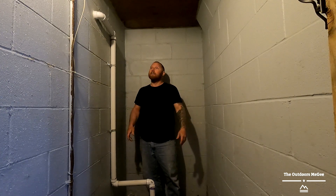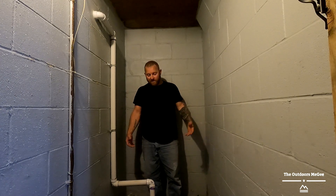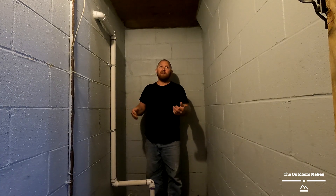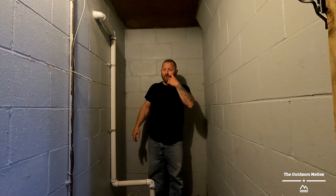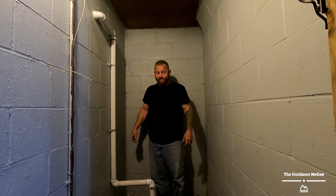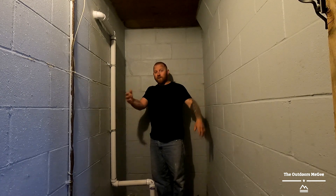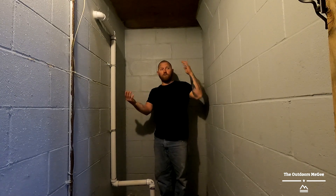I'll show you around here in a second. It's nothing too crazy, but I want to see if we can make this a little bit more cozy if we do have to hunker down in here. You never know until you go. We'll just dive into it and see what we can come up with — your guys's tips and tricks in the comments section would be greatly appreciated, what you have and what you would do.